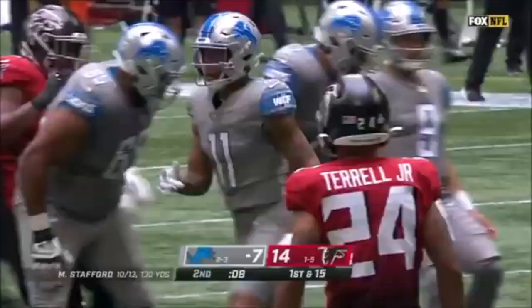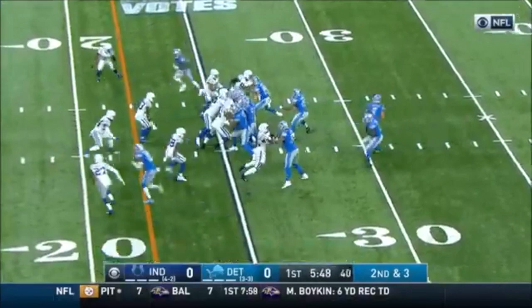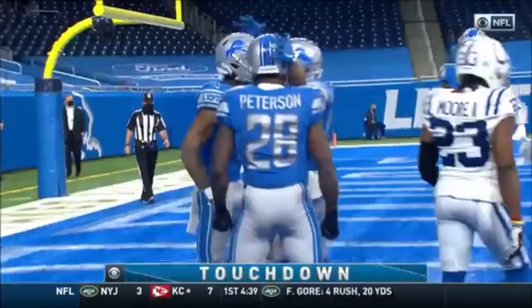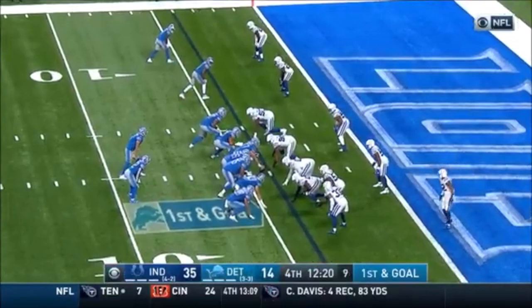Second down and three, Stafford looking to the air, has time, fires — caught by Jones, touchdown. Marvin Jones takes it in, second touchdown of the season. Stafford, end zone, touchdown — Marvin Jones with his second of the day.